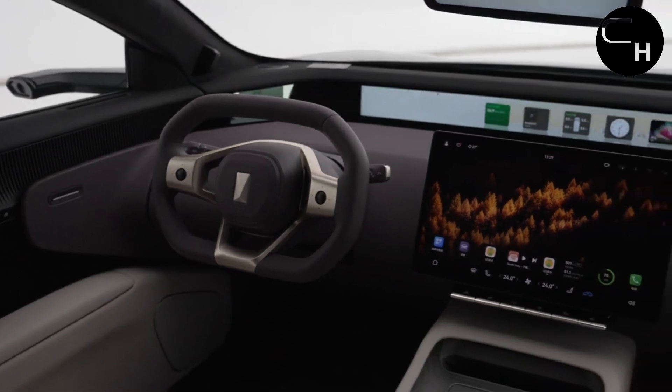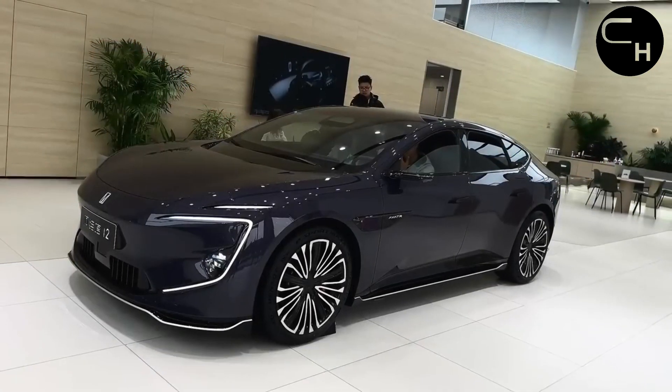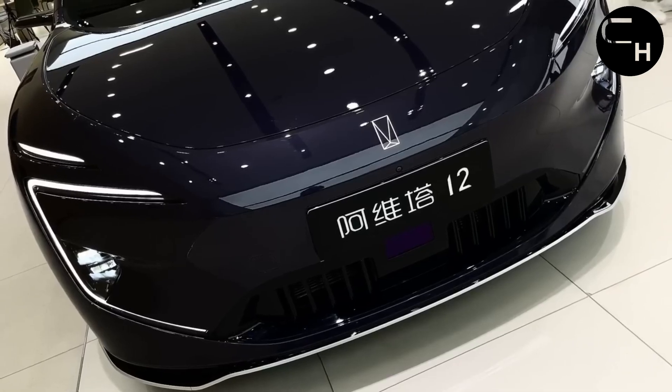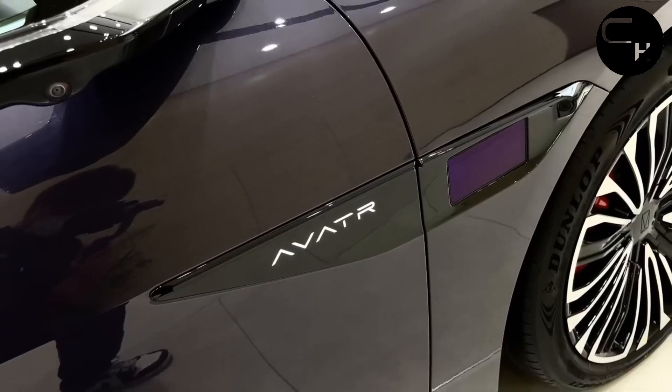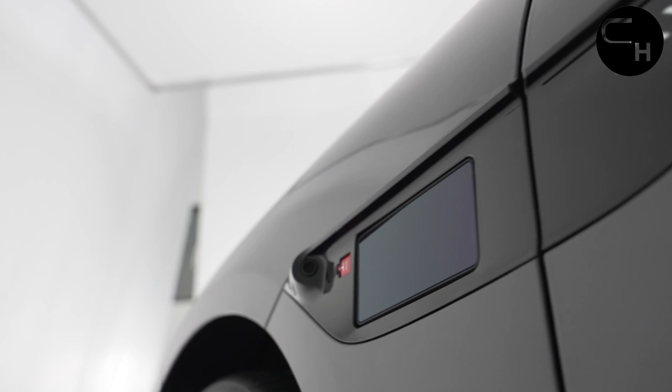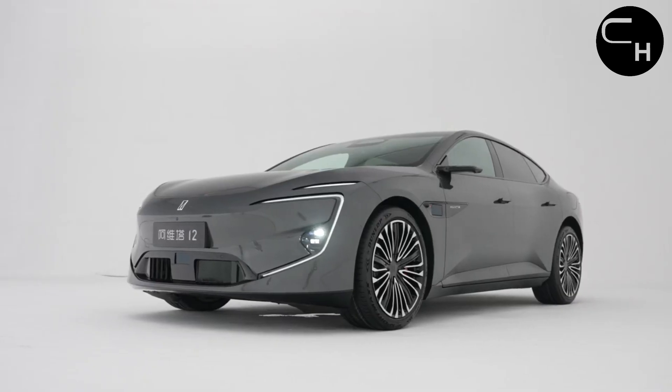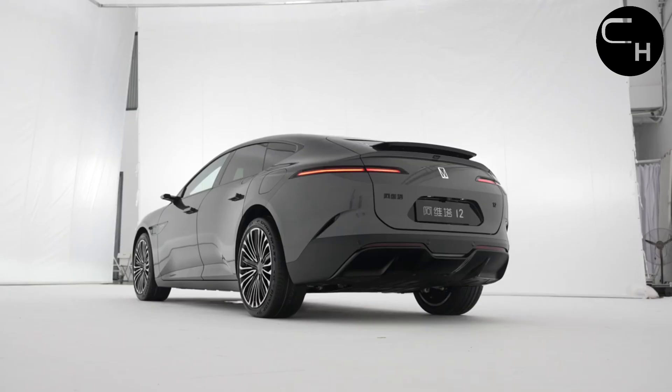Avatar 12 isn't just a vehicle — it is a revolution in store for the automotive industry. It embodies state-of-the-art technology and design, pointing us towards a future where electric vehicles become an indispensable part of our daily lives. With Avatar 12, we are witnessing a revolution in the world of vehicles.